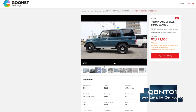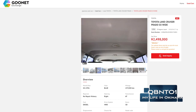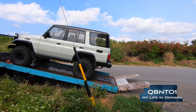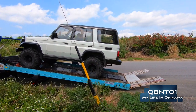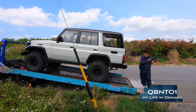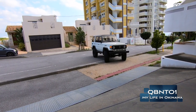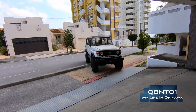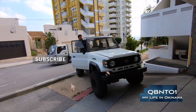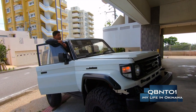The paperwork was sent, but since he lives on base they couldn't deliver it there, so I said just deliver it to my house since I live off base. As you can see, the delivery driver flatbeds it right to your home. If you're in Okinawa, the process after that is really simple — you just take the bill of sale form, bring it to base, get your plates, pass JCI, and boom, you've got a vehicle that most people think is really tough to get. It's not — it's very easy.